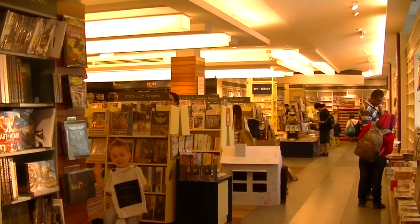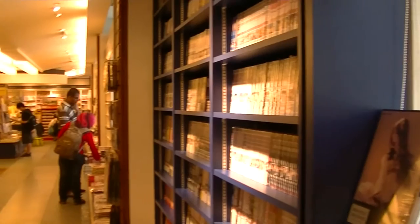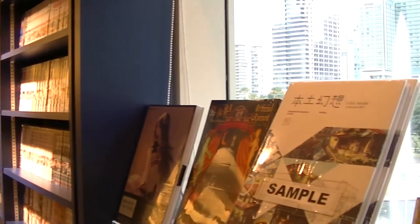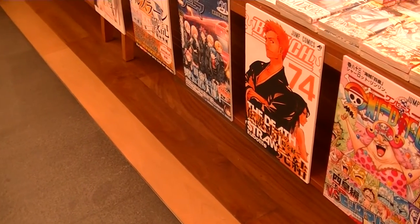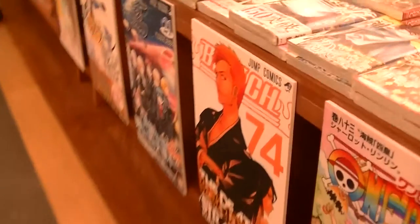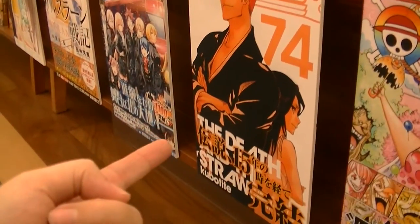This is the Japanese section of Kinokuniya. Bleach is here.